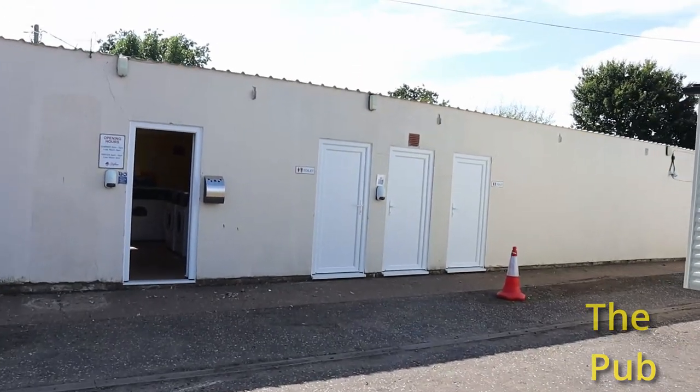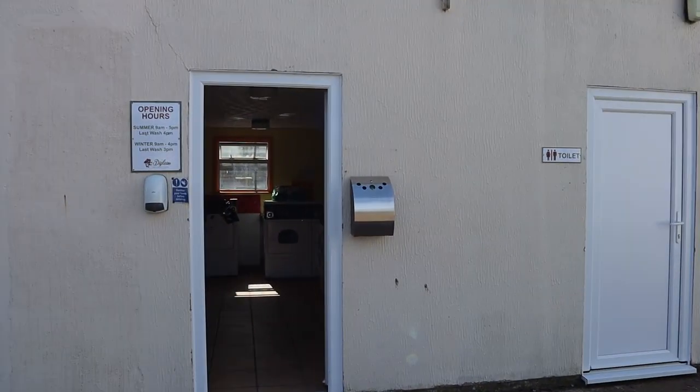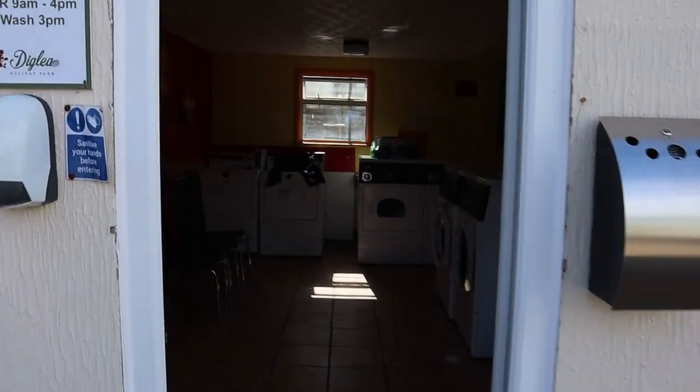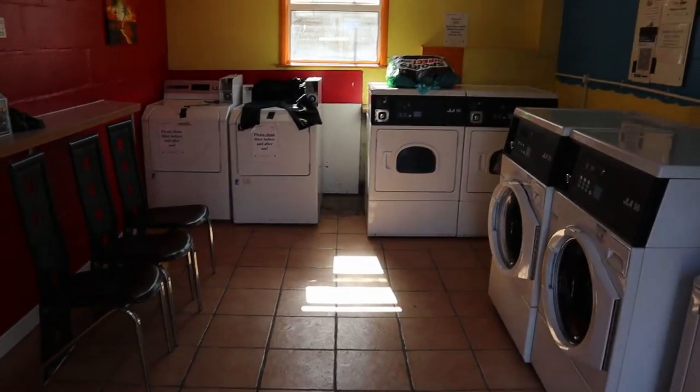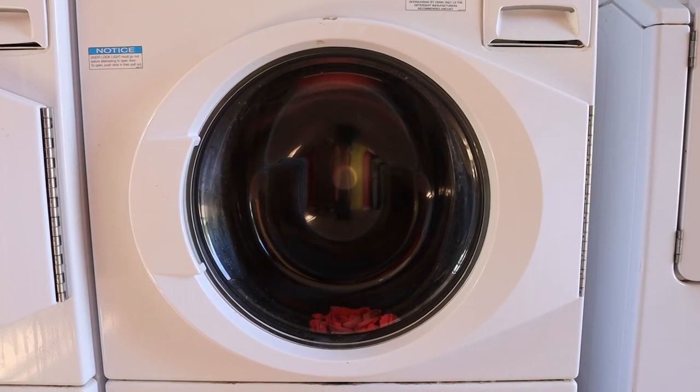Inside the main area there is one of the toilet blocks, and inside there is also the laundrette. It's a pretty good-sized facility — it has four washers and I think three or four dryers.